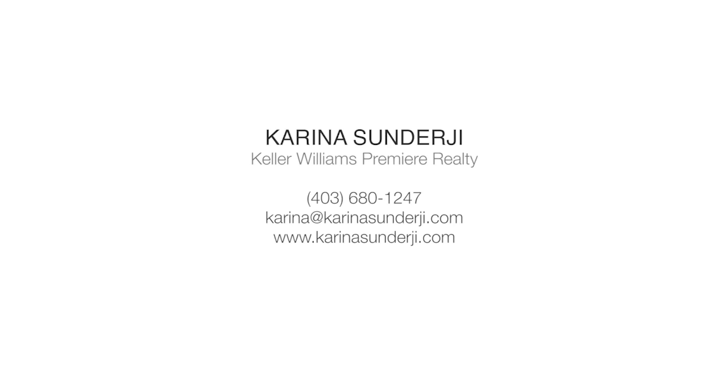For more information or to view this home, please contact Karina Sundarji for details. Thank you for watching.